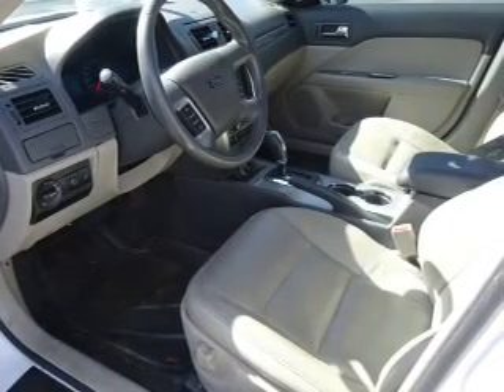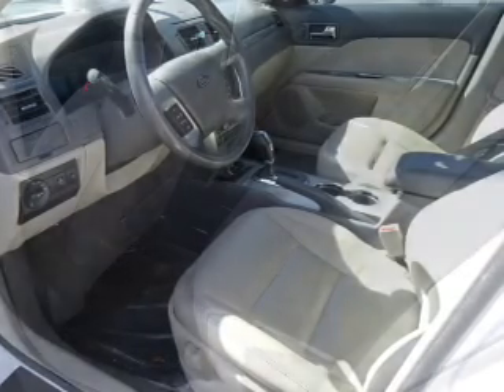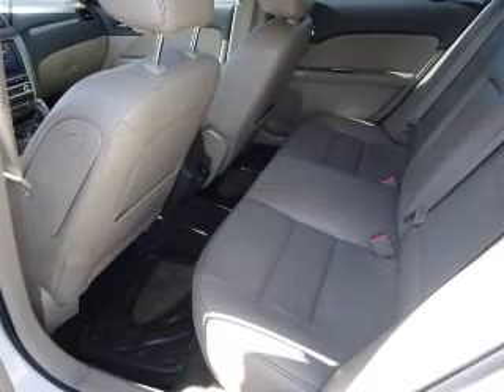Steering wheel controls, a premium sound system, dual temperature controls, automatic climate control. Rest easy knowing this vehicle comes with a Carfax Vehicle History Report from Carfax.